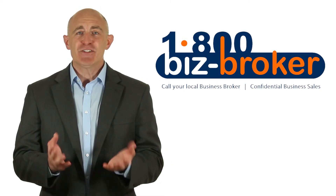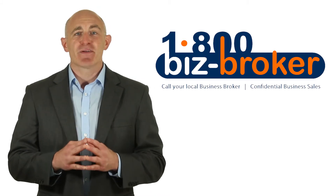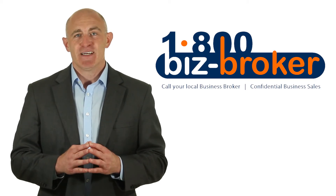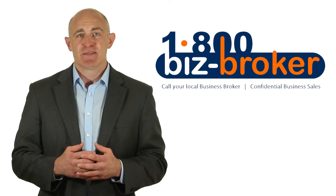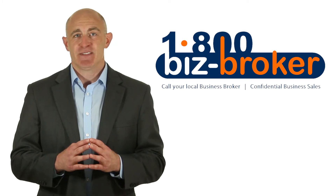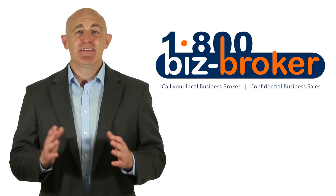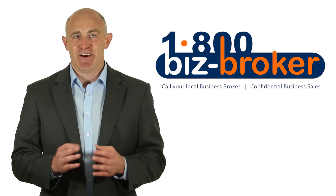5. Meet with them. Once you narrow down your choices to a couple of business brokers, it's really important that you have a good first impression and feel comfortable with the person. Ask yourself questions like: Would this person represent my business well? Do they dress professionally? Were they on time? Did they seem knowledgeable? Did they seem to have an even temperament? Bottom line is, what does your gut tell you?